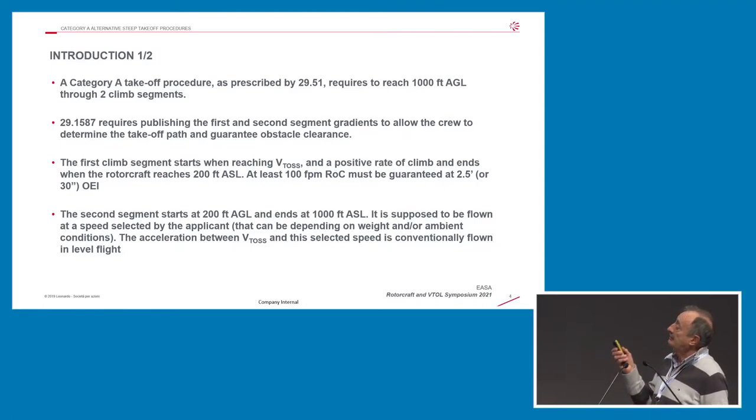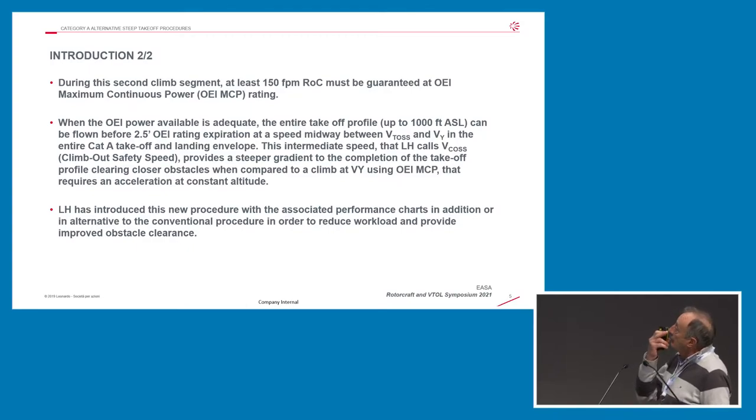VTOS is the takeoff safety speed required to be reached at the completion of the takeoff distance. You also have to reach 200 feet with the takeoff safety speed. After 200 feet, you select a climb speed, which is typically VY. During the second climb segment, at least 150 feet per minute is required to be available at maximum continuous power single engine operations.